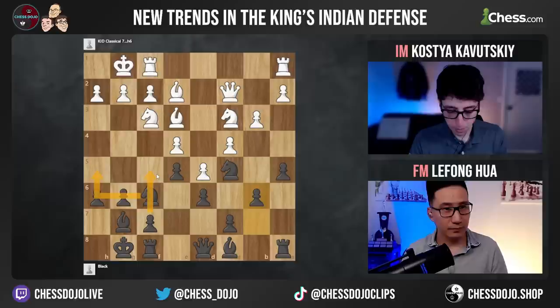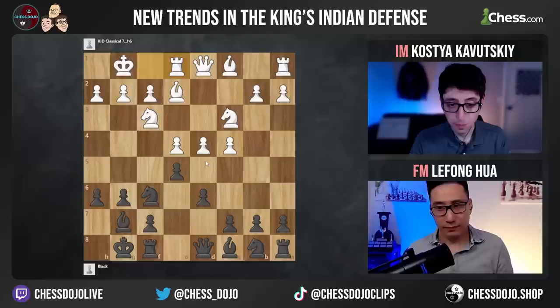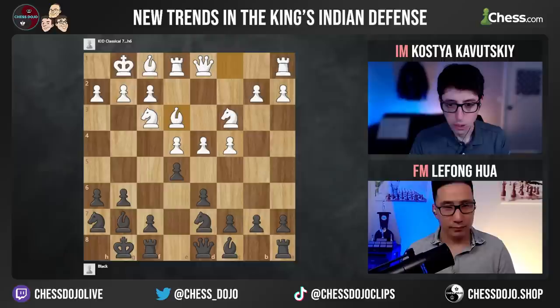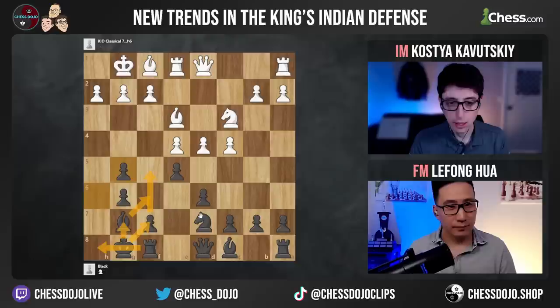The knight h7 idea comes into play when white is not releasing the tension with the d-pawn and plays like rook e1, for example. Let's say knight d7 and then bishop f1. I like the idea of knight h7 here because it puts more pressure on the d4 pawn. By playing knight g5, you're challenging the knight on f3, forcing white to do something with this pawn. One of the ideas — let's say white goes bishop e3, knight g5, takes, takes — black is wanting to play this structure. Now the idea is you're looking to play f5 and push on the kingside. The open h-file can actually be used for your rook, or bishop f6, king g7, rook h8.